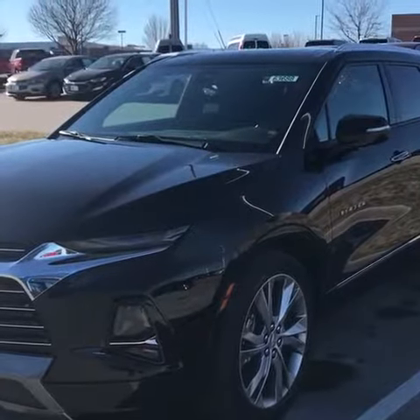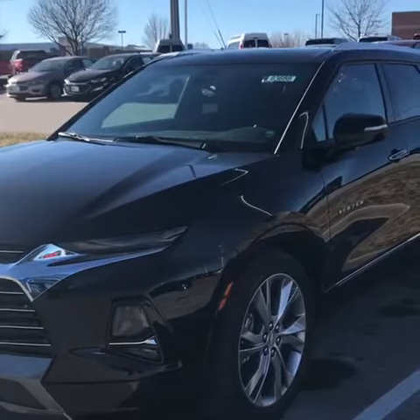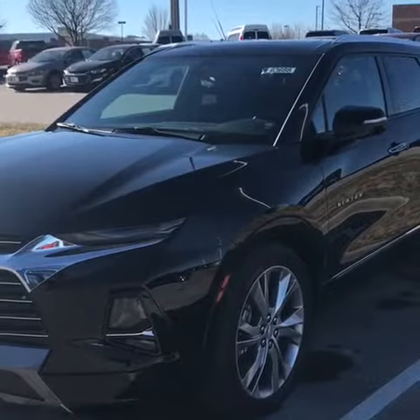Hey guys, it's Steve Simmons out here at Carl Chevrolet. Just wanted to let you know we did just get in one of the new 2019 Chevy Blazer Premiers.